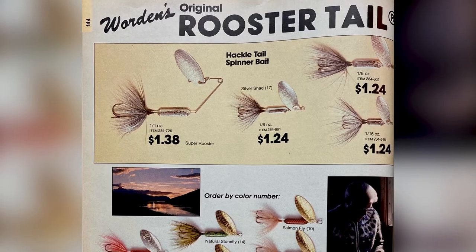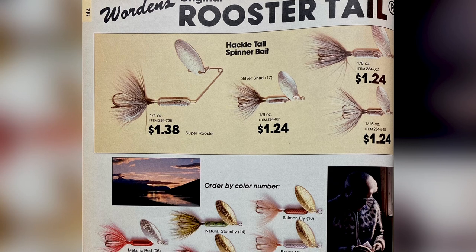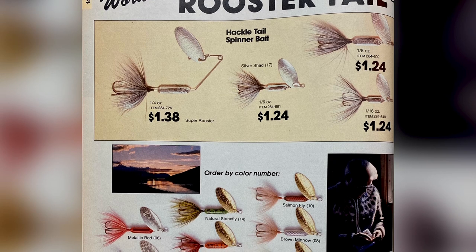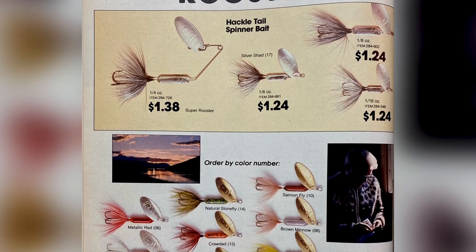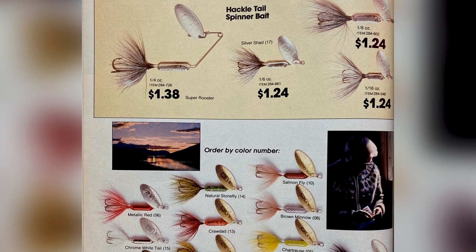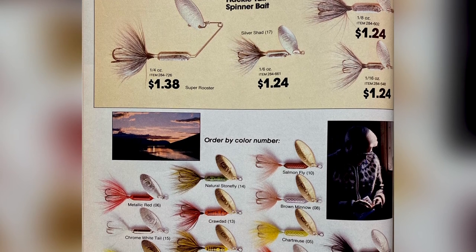The next catalog is the Bass Pro Shops 1985 Master Catalog. The Rooster Tail held firm with their one-page spread, which is awesome. It looks like we have the same three different sizes of the original inline spinner and the quarter-ounce Super Rooster Tail, but it was offered in a lot more colors.